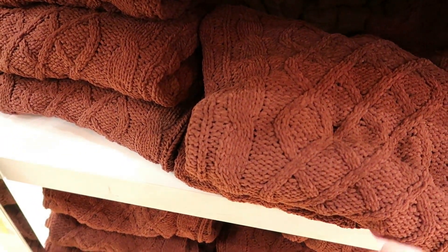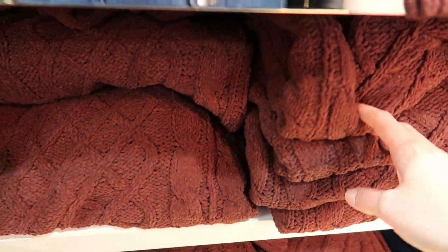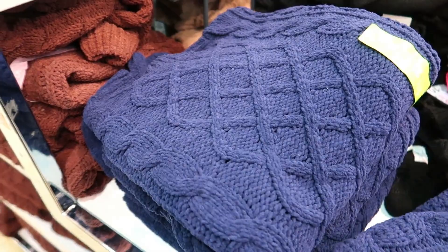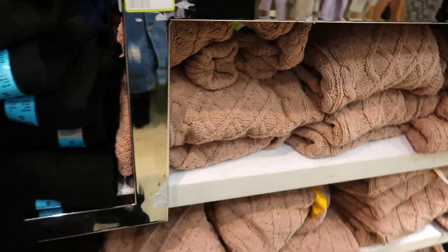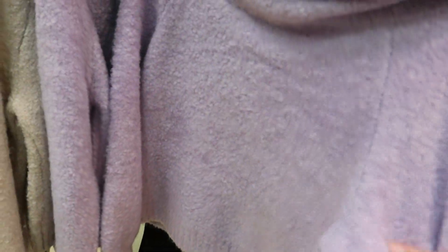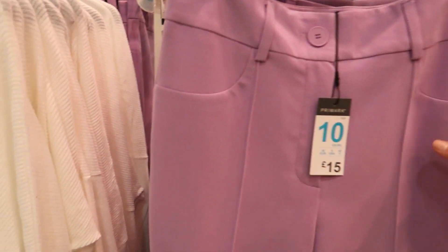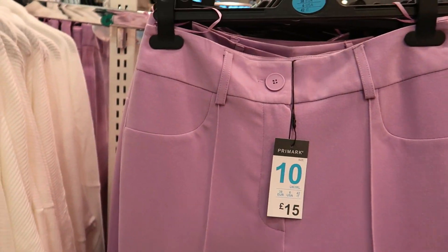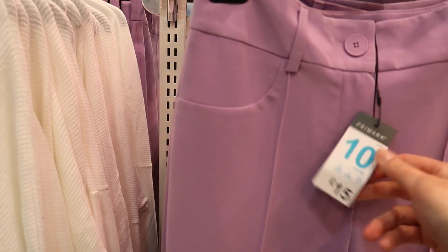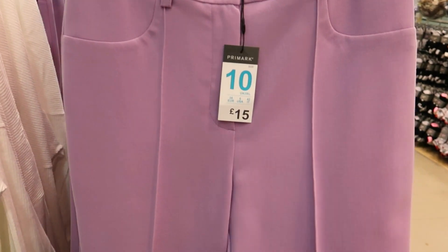Another dress and a lilac cardigan. Then they've got some more woolly jumpers in a chocolatey brown colour at £10 each — chocolate brown, dark blue, and a mocha light brown. Then some cropped jumpers in purple, reduced from £15 to £7. Lilac must be in at Primark! These straight-leg trousers are £15 — quite thick actually.